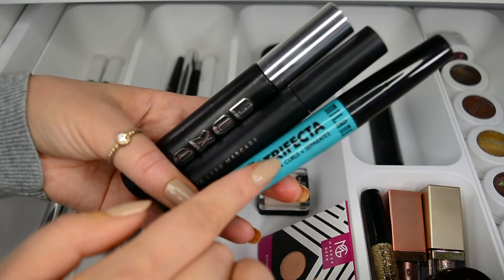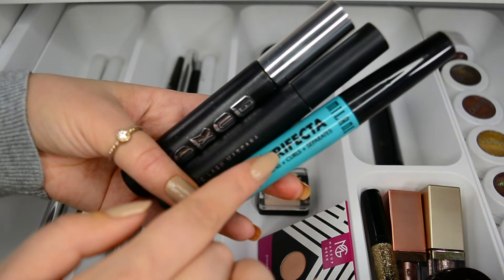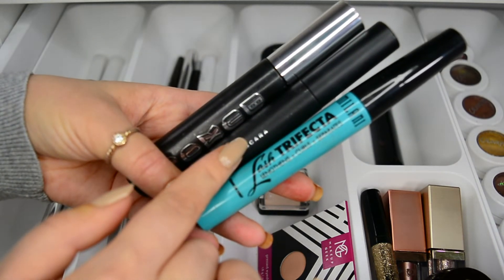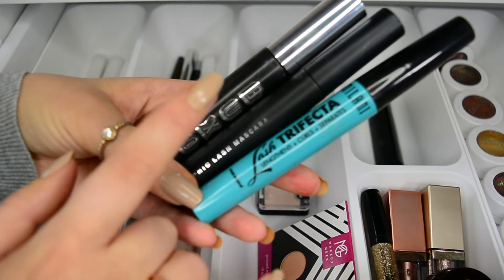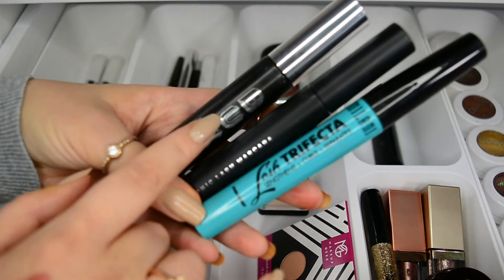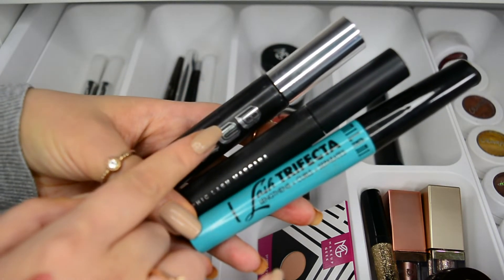We have the Milani Lash Effect, which gives really flirty, wispy lashes. Then we have the Soiva Graphic Lash Mascara, which gives really long lashes. And then we have the Buxom Mascara, which gives a little bit of everything. It is almost there, but not quite.